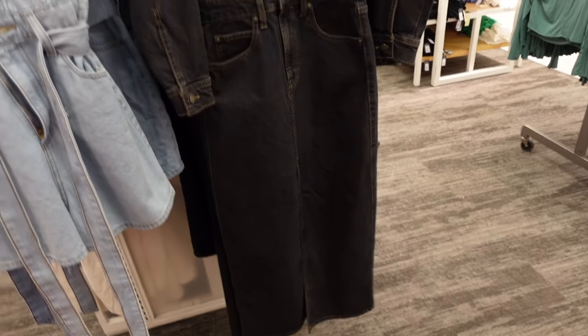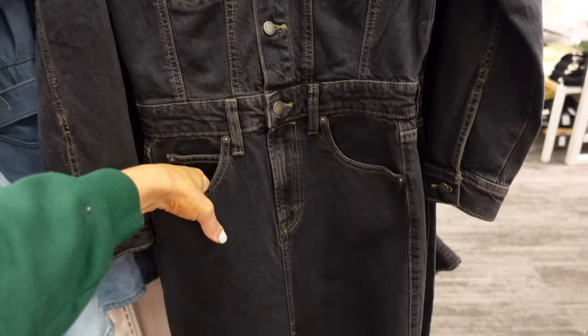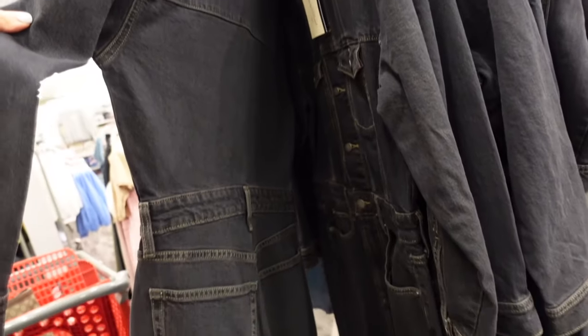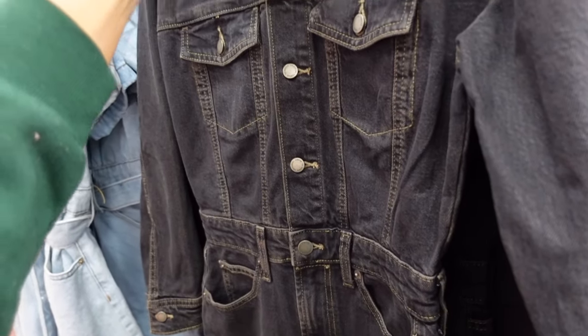I'm seeing a new long denim dress from Universal Thread. This one has that smaller collar, it's a full button-down with pockets, a slit detail, and buttons on the wrist. It's a little thicker denim with the same detailing in the back. They're $44.